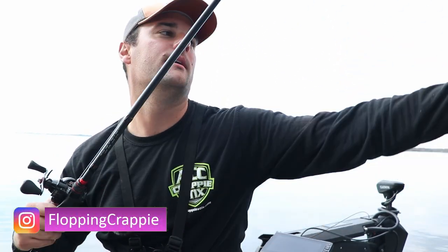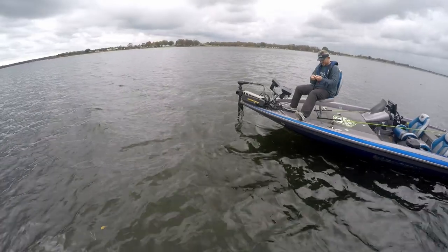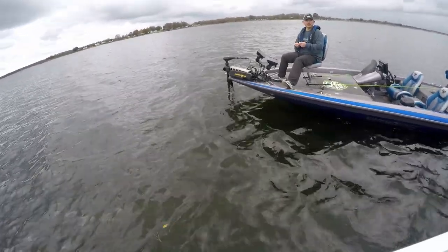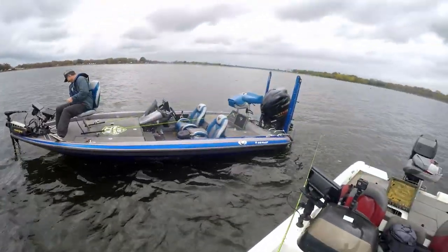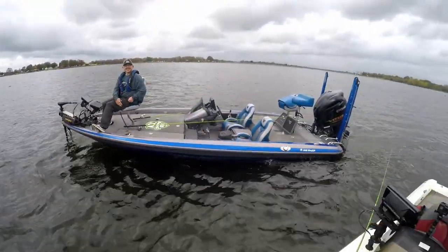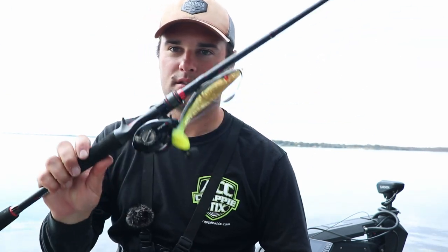The start of this video is actually going to be the end of the day. I was with JP this morning - I saw bass on that stump, there were two of them sitting down there, but they didn't even look at it. We ran about five or six miles down the lake.